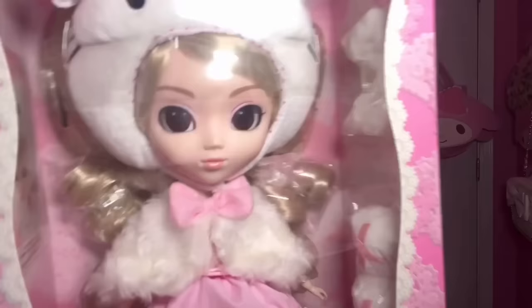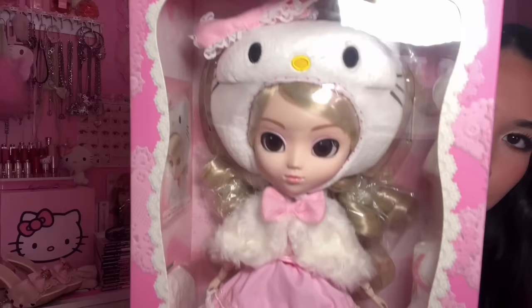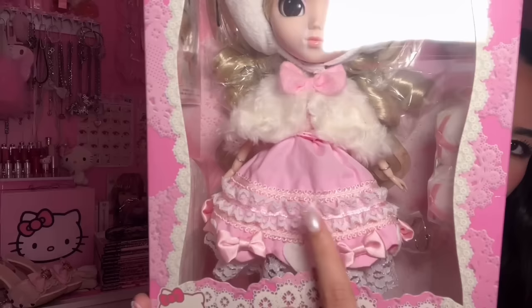She has her little shoes, her gloves, and you can get a close-up of her face - she has pink eyeshadow, blonde curls, and a cute headpiece with a pink lace bow. Her dress is literally everything: pink lace with a bow and a heart. As much as I want to unbox her I'm gonna keep her in the box because she's special - though I'm so tempted. Should I do it?